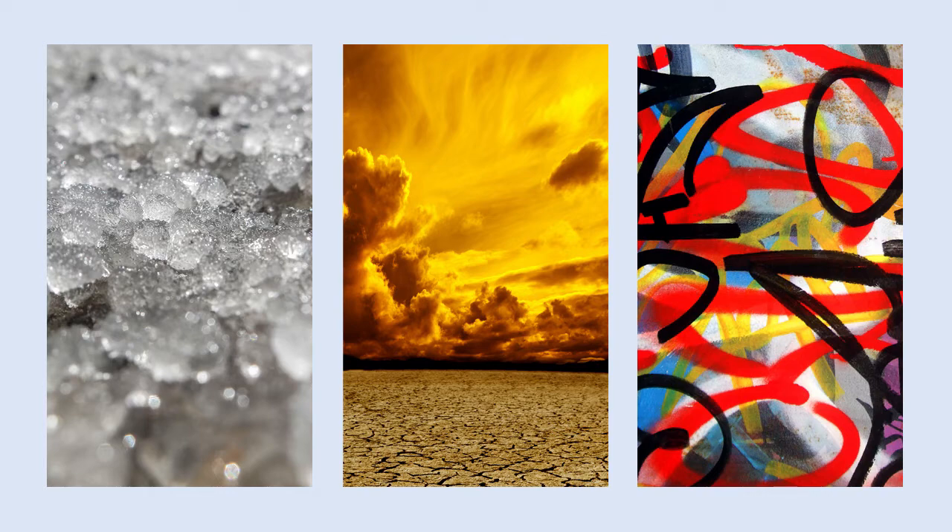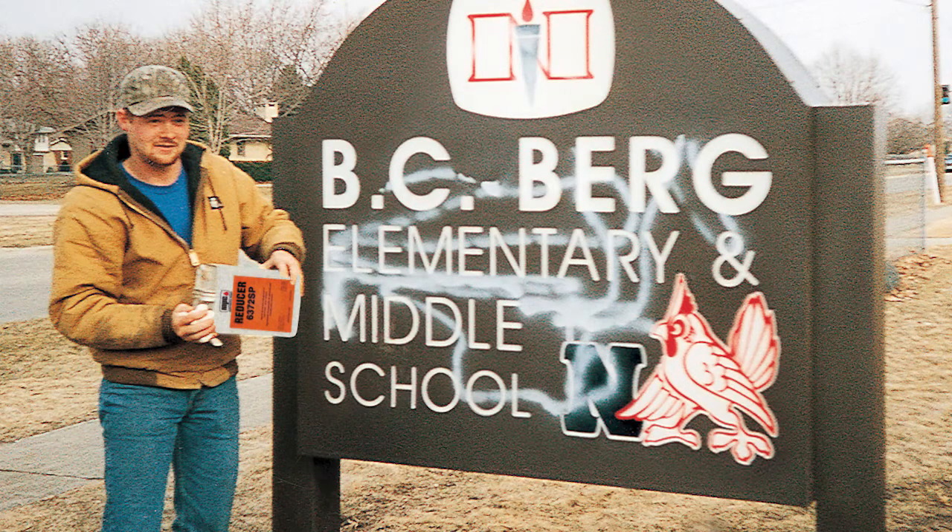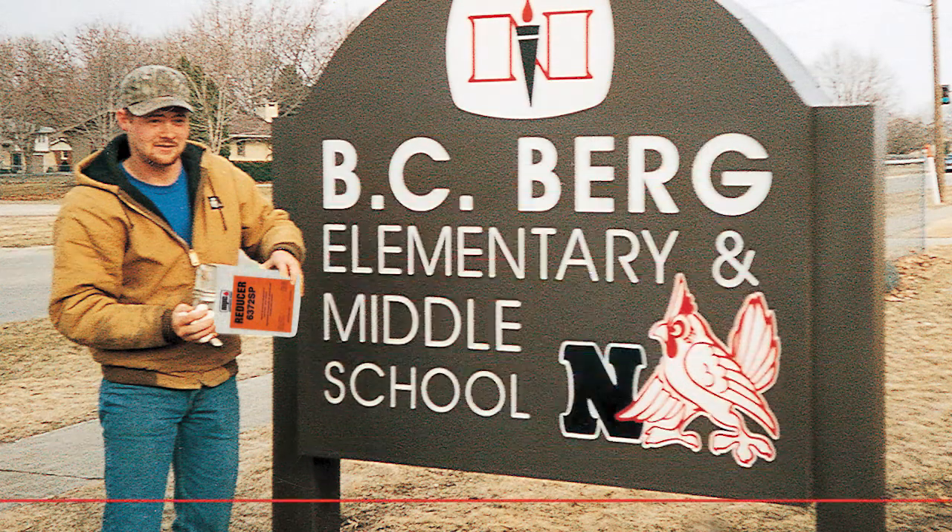They also protect against UV rays, sand, grit, and graffiti. In fact, most graffiti can be easily removed from a Matthews Paint Clear Coat with solvent without damaging the finish.